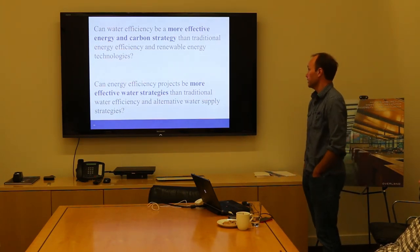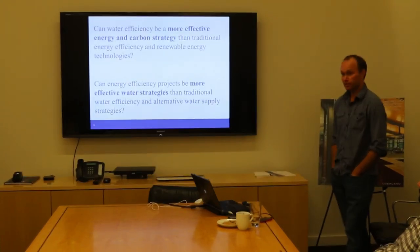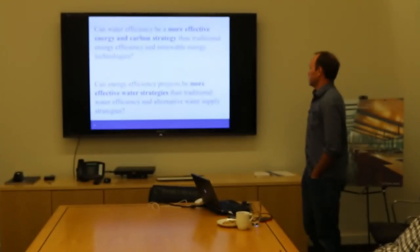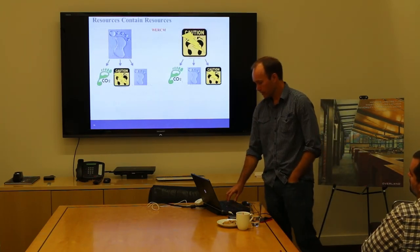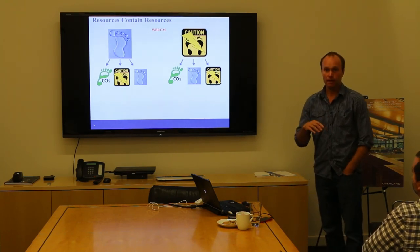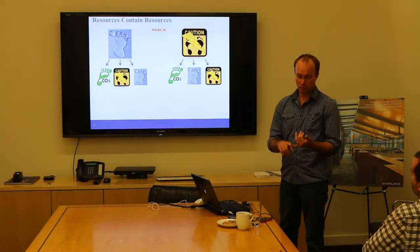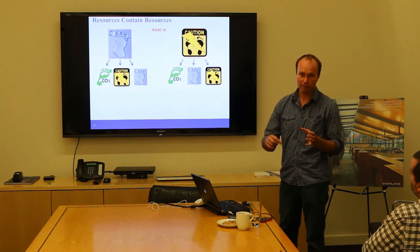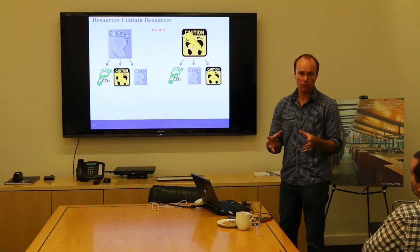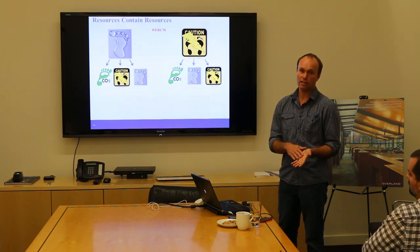WERKUM starts with these questions: Can water efficiency be a more effective energy and carbon strategy than traditional energy efficiency and renewable energy technologies? The answer is yes. Can energy efficiency projects be more effective water strategies than traditional water efficiency and alternative water supply strategies? The answer is generally no, but sometimes yes. The main reason is that a lot of the water extracted in the energy industry — mostly for evaporative cooling in power plant cooling towers — represents a small fraction compared to what's extracted from rivers and returned. So the consumption of water in the energy industry isn't quite as high as the consumption of energy in the water industry.